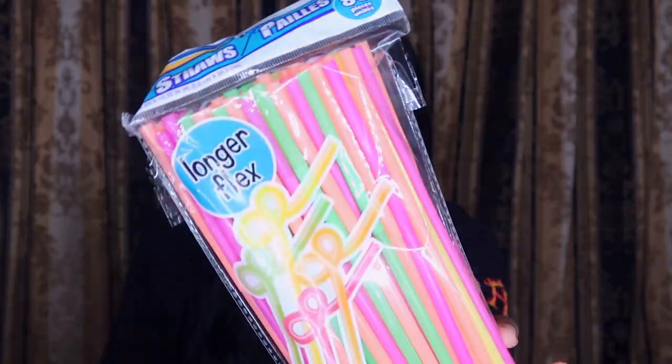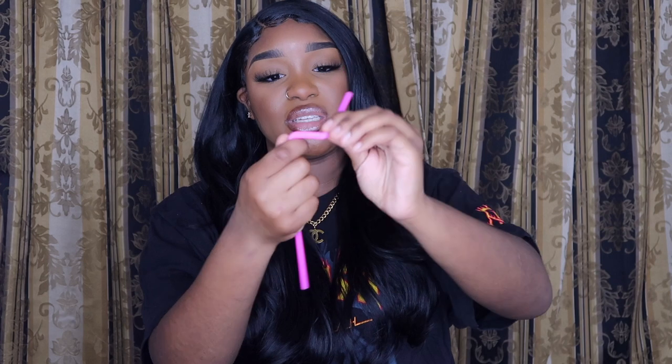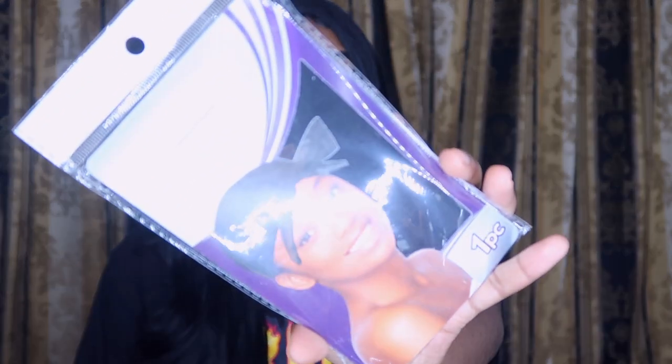Next I picked up some straws. You cannot go wrong with a pack of straws, especially when you have your makeup done — drinking from a bottle messes up your lip combo, your lipstick, your lip gloss. These are the twisty kind so they're longer. If you have kids they'll love these. For me, I specifically need a long straw for Starbucks so I won't have to take their straws.